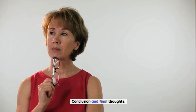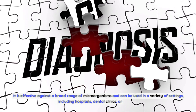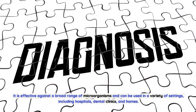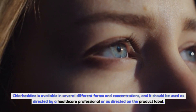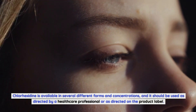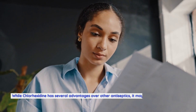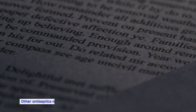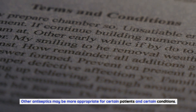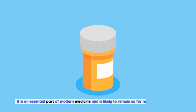Conclusion and Final Thoughts. Chlorhexidine is a powerful antiseptic agent that has numerous benefits and uses. It is effective against a broad range of microorganisms and can be used in a variety of settings, including hospitals, dental clinics, and homes. Chlorhexidine is available in several different forms and concentrations, and it should be used as directed by a healthcare professional or as directed on the product label. It can cause side effects, including staining of the teeth or tongue, skin irritation, and allergic reactions. While Chlorhexidine has several advantages over other antiseptics, it may not be appropriate for all patients or all applications. Overall, Chlorhexidine is a safe and effective antiseptic agent that is an essential part of modern medicine and is likely to remain so for many years to come.